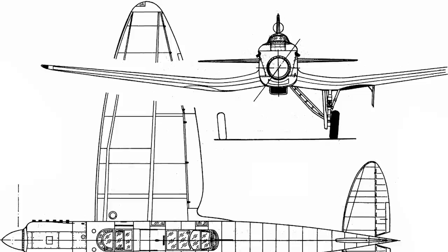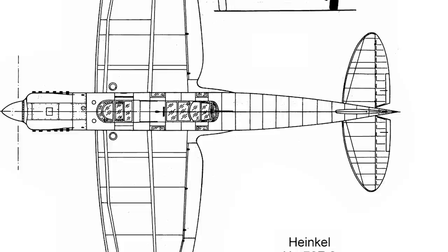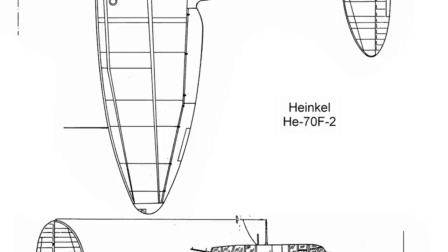From the beginning, the He-70 was of great interest to the Luftwaffe, which considered it ideal as a light bomber and reconnaissance aircraft. As such, the E-Series was designed to carry a 300kg bomb load, and it had a rear-mounted MG-17 machine gun for defence. Meanwhile, the F-Series was designed for long-range reconnaissance. The latter model was powered by an upgraded BMW 6 7.3Z, and it was manned by a three-person crew consisting of a pilot, radio operator, and a rear gunner.